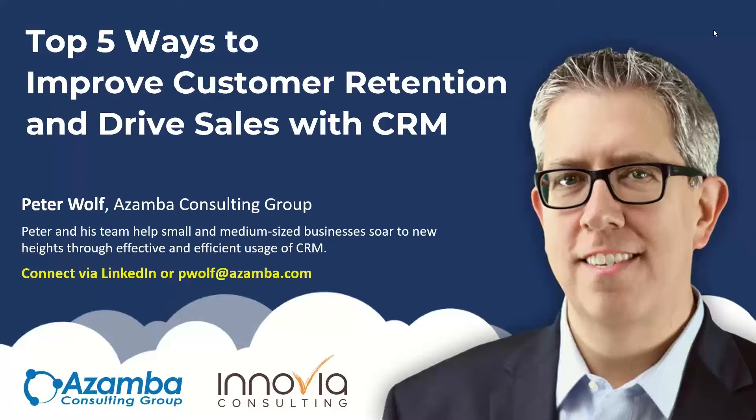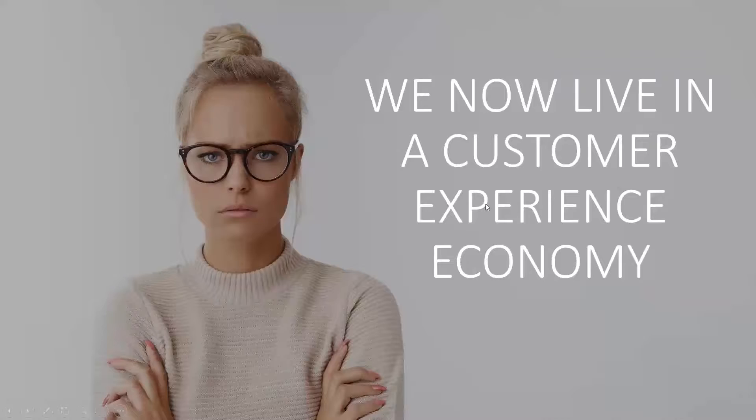Why are people looking at CRM these days? A lot of it has to do with what I call a customer experience economy. You might even say we've always been in a customer experience economy, and that's true. But I think more than ever, and I'm sure you feel it — I know my customers feel it — there's more competitive pressure than ever before.